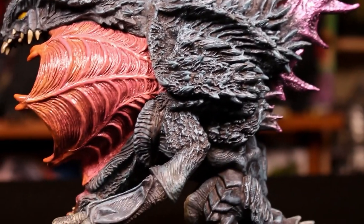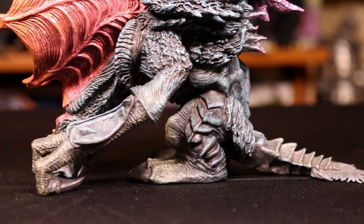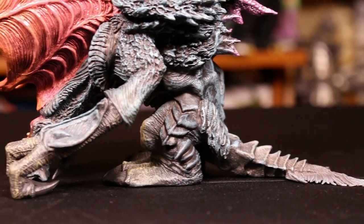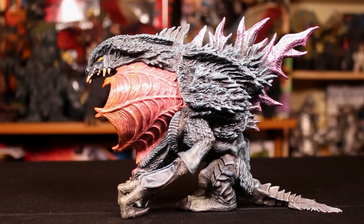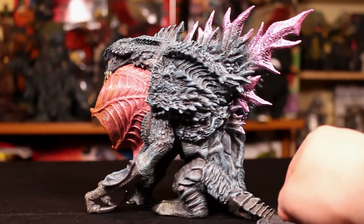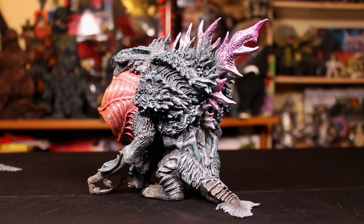Godzilla fans call this the second stage or the Snake Mouth version. We don't get any Orgas like this, and they nailed it down to every single detail. I really hope they make a 25-centimeter version of this, because it looks so good.